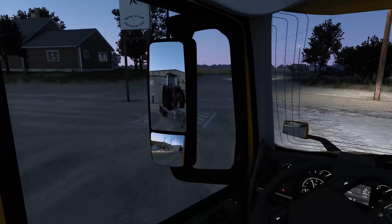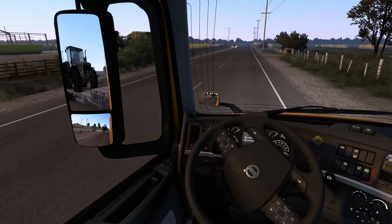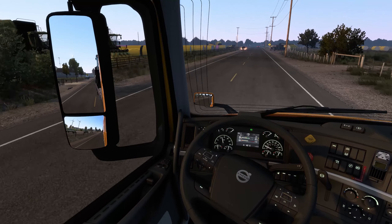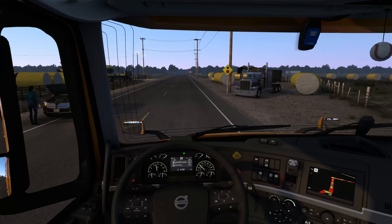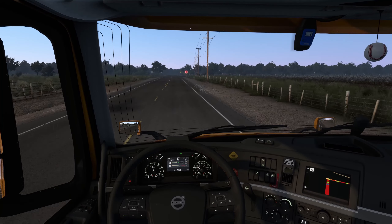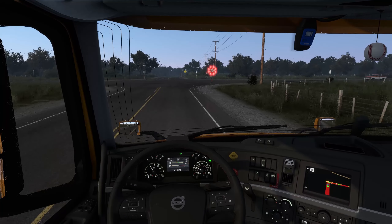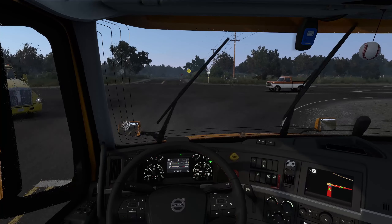We are back — kind of weird doing a video on a Saturday, but I wanted to showcase this new Volvo. Oh, look at that stop sign lighting up! If you're wondering how I got the different engine sound, it's actually a Cummins ISX engine available on the Steam Workshop, because the original engines that come with this truck are the Volvo D16 series. The Cummins ISX at 565 horsepower sounds a little bit better.